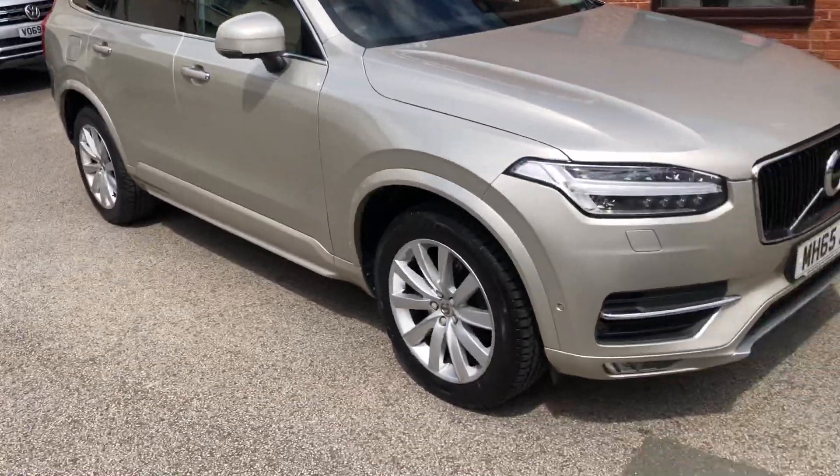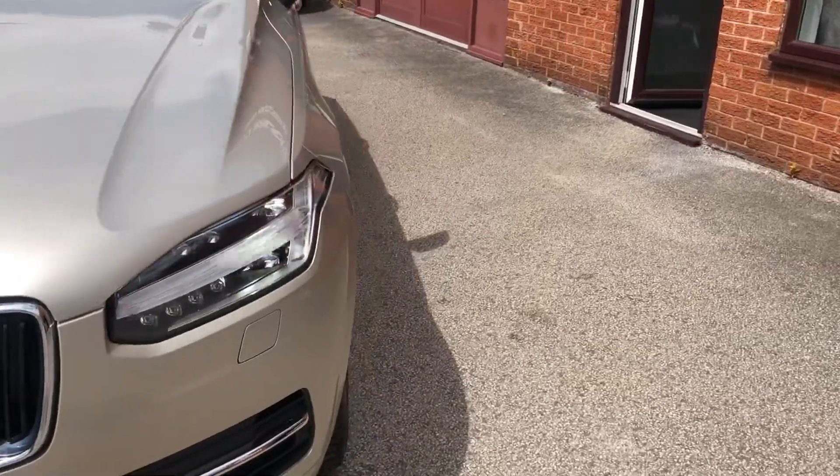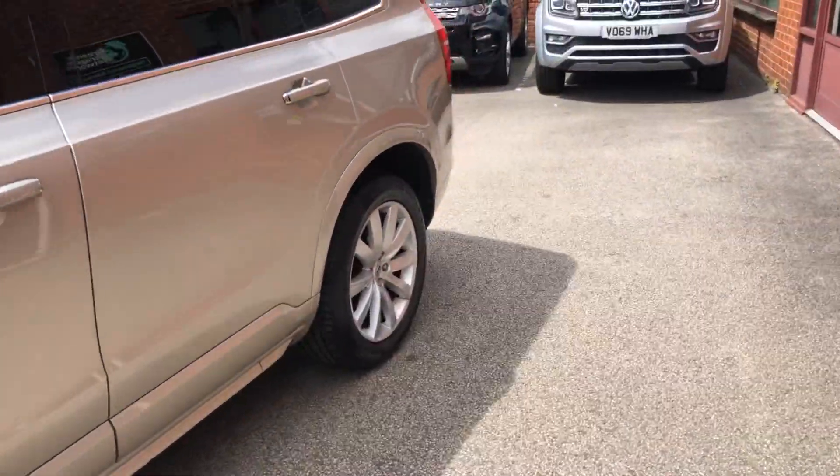Hello and welcome to B-side Motor Centre. Here we have our Volvo XC90, 65 plate. Cheerios diesel, automatic, has seen momentum.